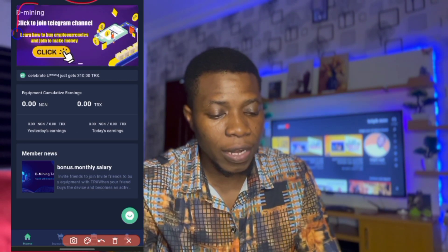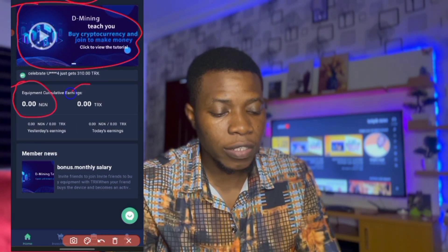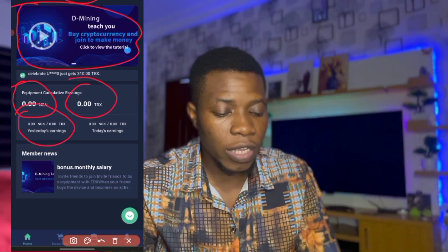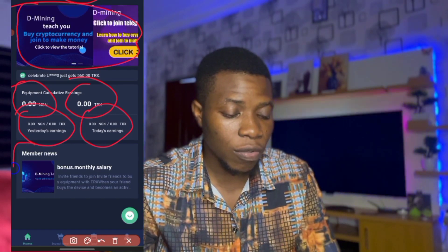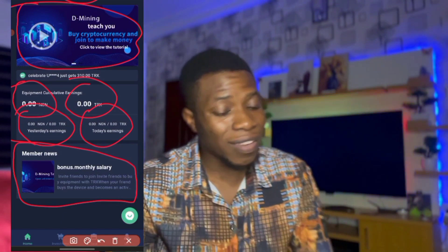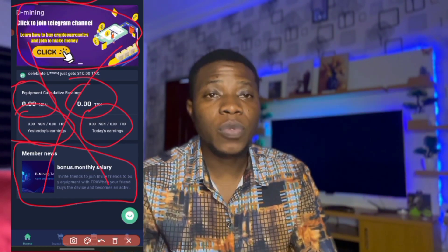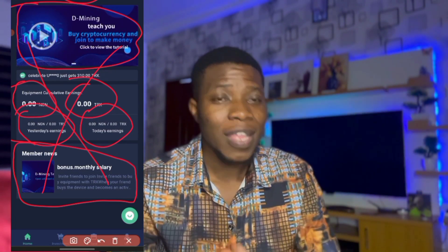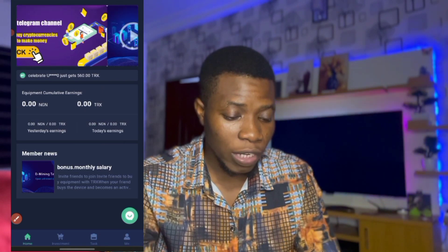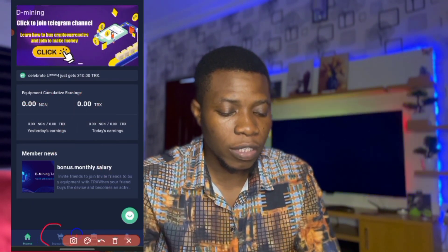This is what you see on the site — the home page. You see the logo, the flipping banners, then you see zero TRX. You see yesterday, today — nothing yet. Bonus, monthly — everything is zero, because I haven't put money here yet. I'm going to put money in to show you how to activate the mining power.